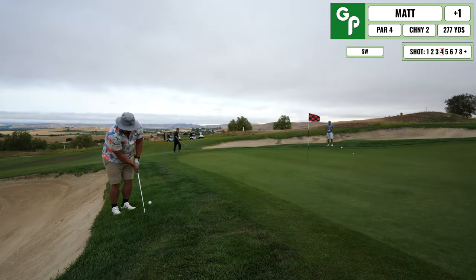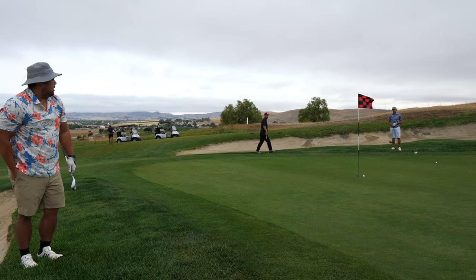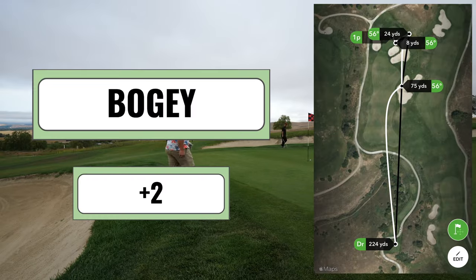I ended up in this tough position. Here's my chip, and luckily this got really close. So I ended up having a tap-in bogey, but yeah, take out a layup club here and get in the fairway.